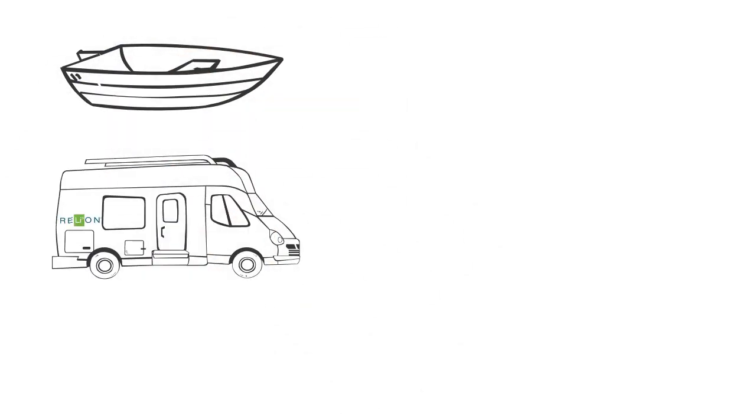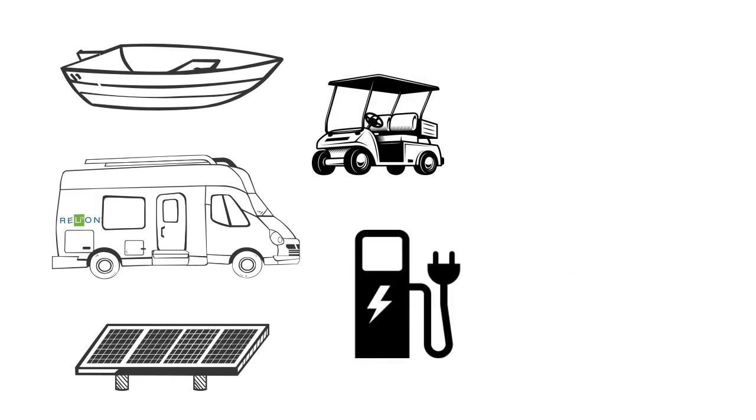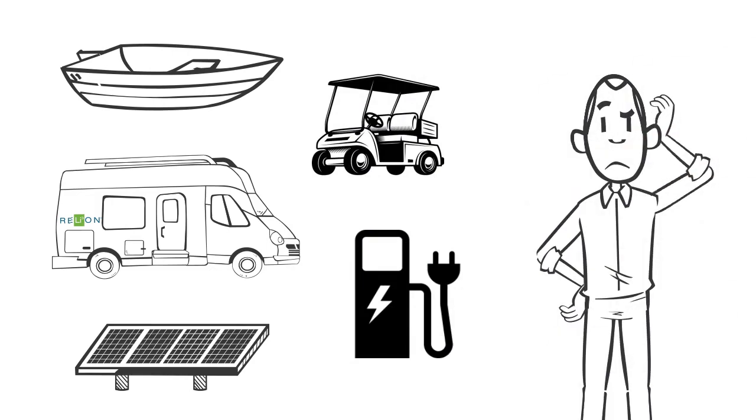So you're thinking about buying a lithium battery for your boat, RV, solar energy system, or other equipment, but you've got sticker shock and you're wondering if the higher purchase price makes sense.